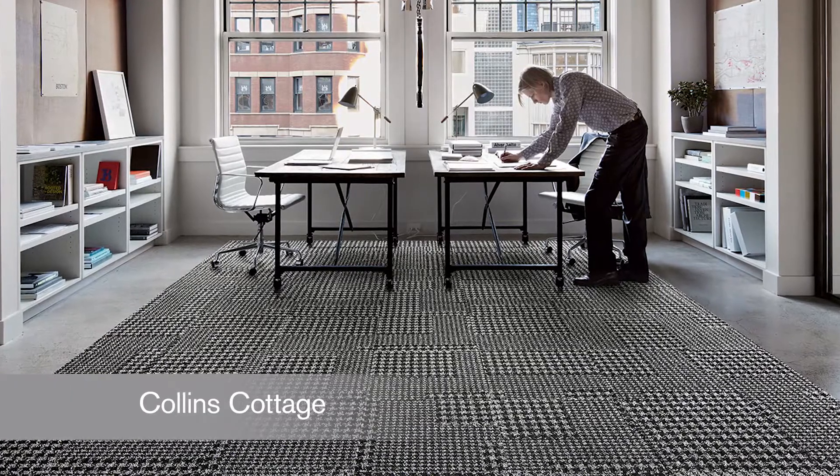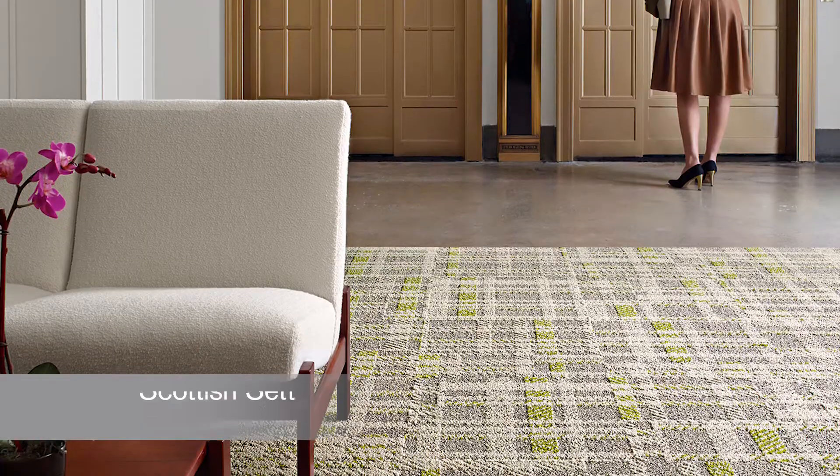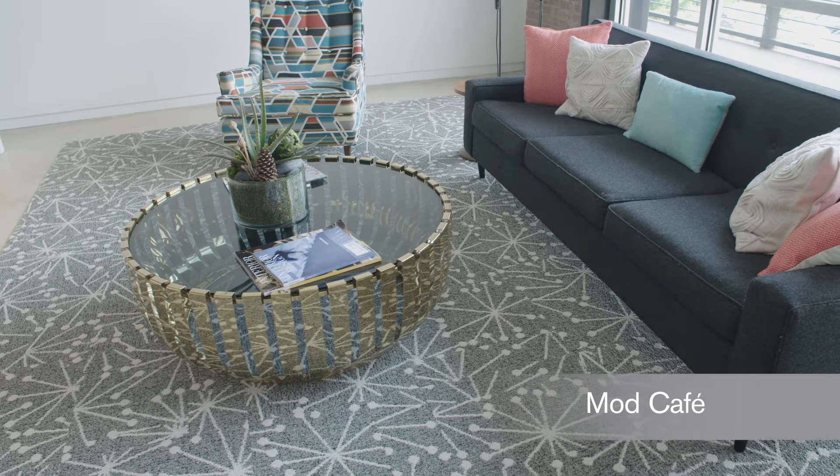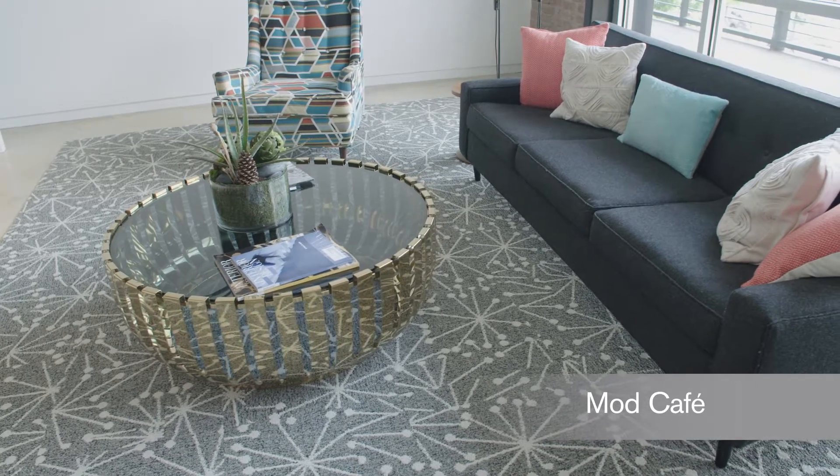In addition to these skinny plank styles we're offering three energetic patterns designed especially for the World Woven Collection. Collins Cottage and Scottish Set revive the noble houndstooth and plaid, while Mod Cafe renews the playful and optimistic patterns of the 1950s.